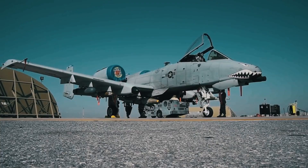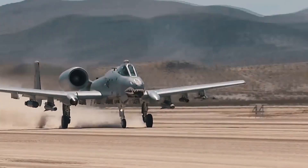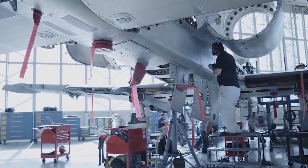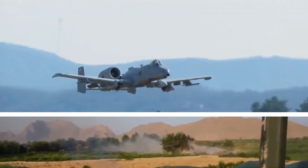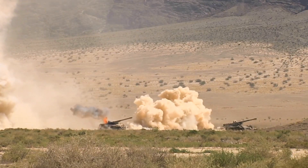The A-10 Warthog is one of the most remarkable aircraft in the U.S. Air Force, showcasing its exceptional engineering from the Cold War era. Designed with precision, it was a crucial part of preparedness during war and tense times. This aircraft had a significant role in the air land strategy, ready to take on enemy tanks if tensions escalated.